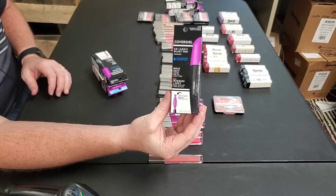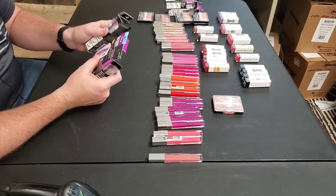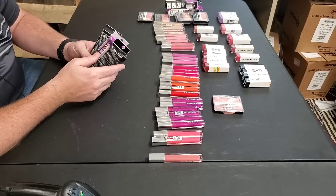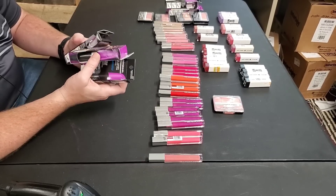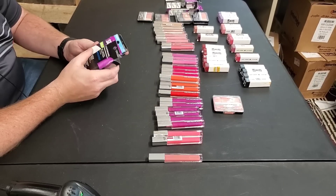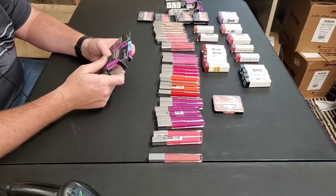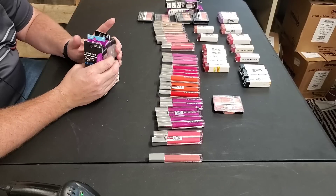That has a 72,000 sales rank — pretty good for this category. So far we've got six items going to Amazon. I can sell it new. We have three. I think it's worth it — we're going to make $3.67 a piece. We paid only about $1.92 officially, so that's worth it.